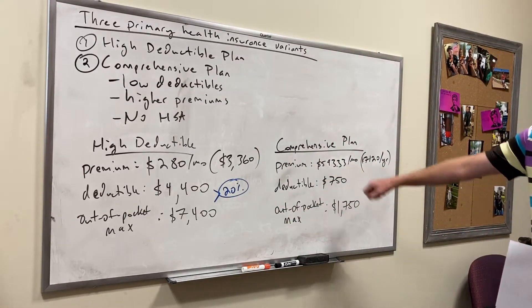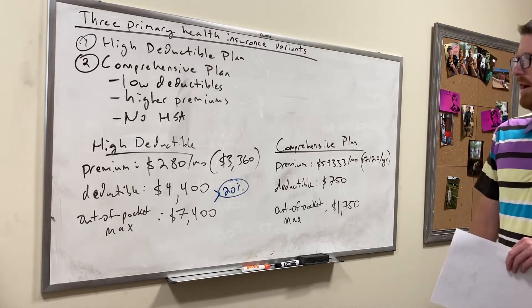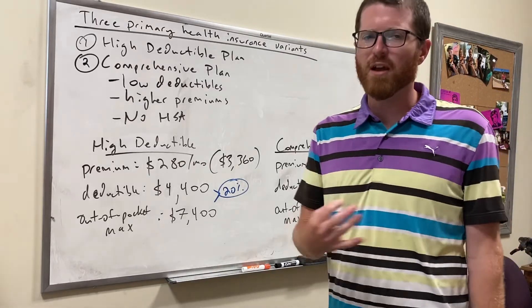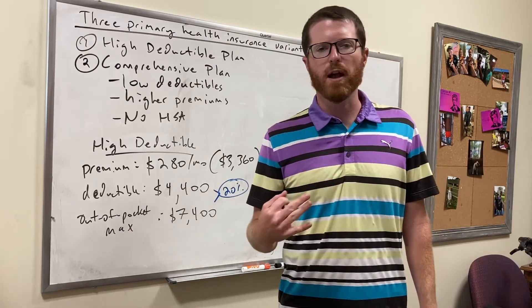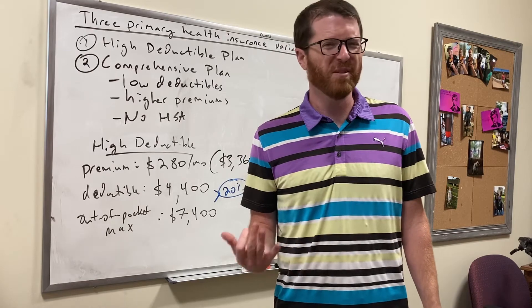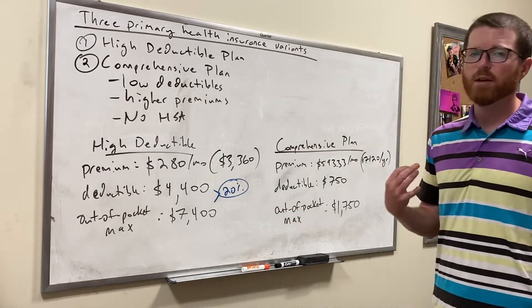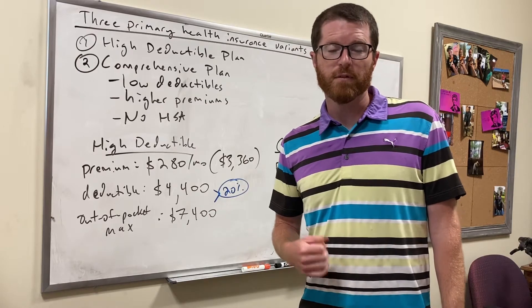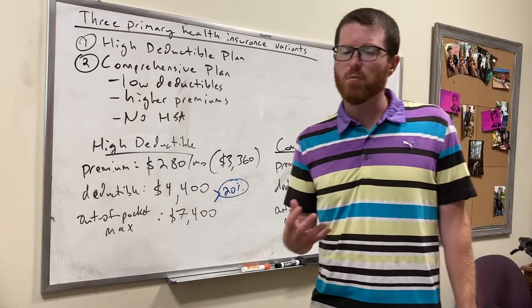Compare that to the comprehensive plan — the premiums are much higher, about twice as expensive, but the deductible and out-of-pocket maximum are a lot smaller. So if you knew you were going to have very high medical expenses — cancer, dialysis, something like that — the comprehensive plan ends up being a bit cheaper. For people who are very healthy, the high deductible plan is going to be better most of the time; for people who are very unhealthy, the comprehensive plan is going to be better most of the time.